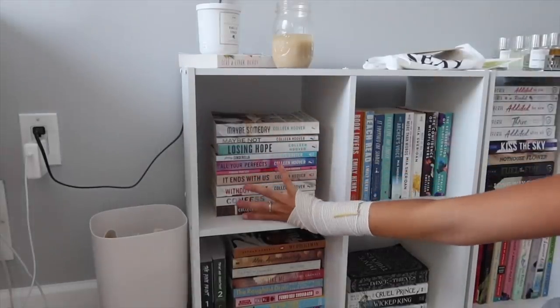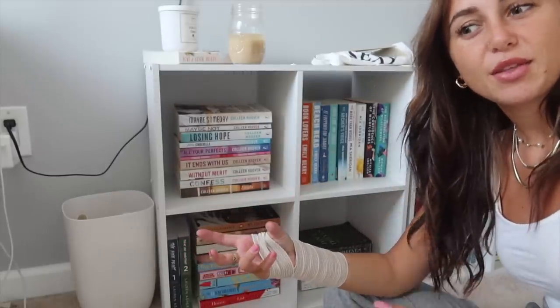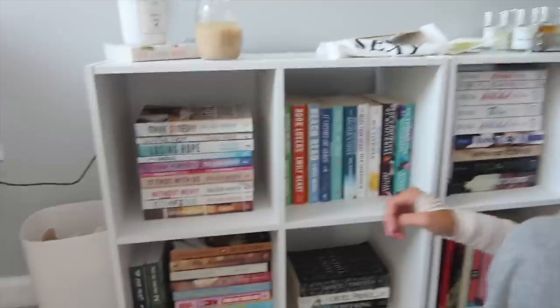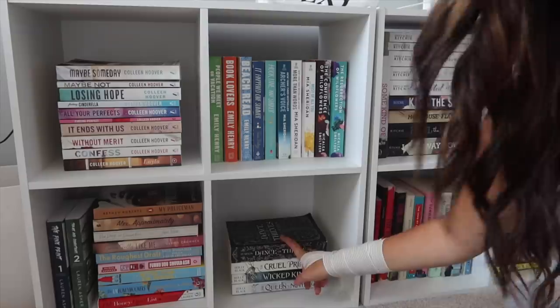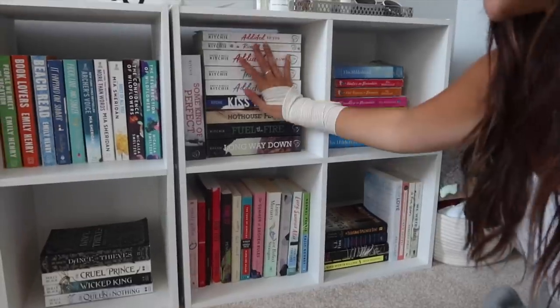I don't know if this is exactly where everything will stay — this is just where I put them for now. I'm out of breath — this took a while. Here are all of my Colleen books — she deserves her own section. Down here are some romance books. I thought about color-coding but that's too much for me — I prefer genres together. Christina Lauren books are down here, Dreamland Billionaire series, Emily Henry, Tessa Bailey, Mia Sheridan, and Confidence of Wildflowers. Fantasy books: Folk of Air series, Dance of Thieves. The Addicted series is together though the Epilogue is too big to fit.